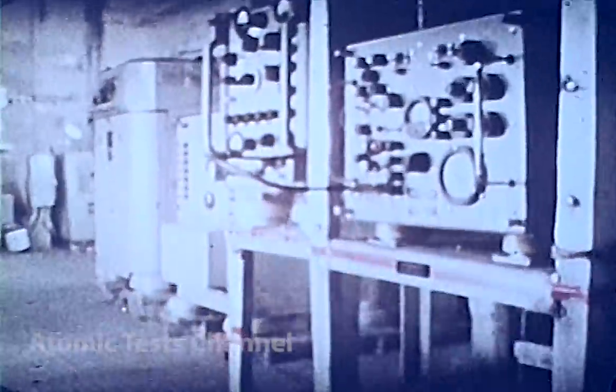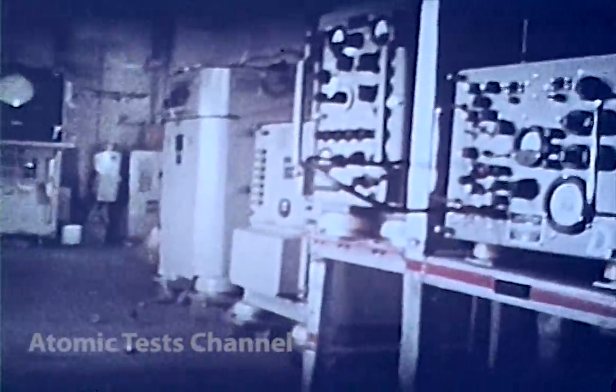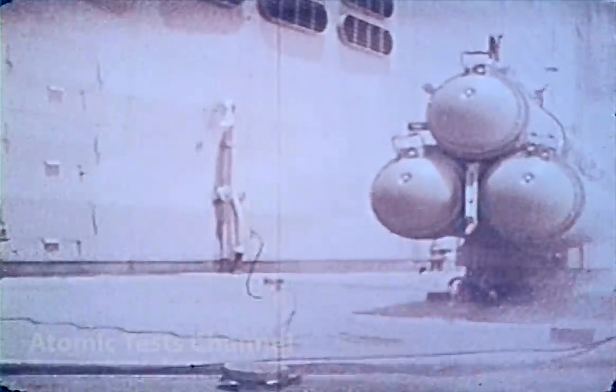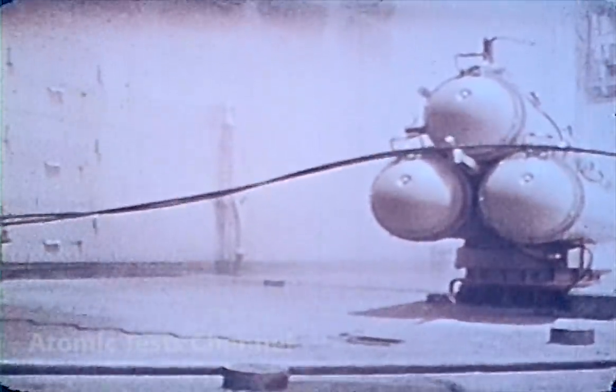Observe the horizontal motion of the equipment. The after-end covers of the Mark-32 torpedo tubes are blown off the port and starboard tube. The Mark-44 and 46 torpedoes stowed in the tubes show no indication of damage.